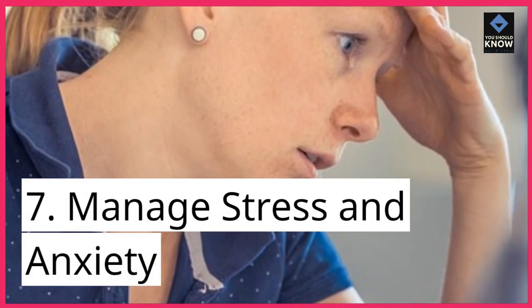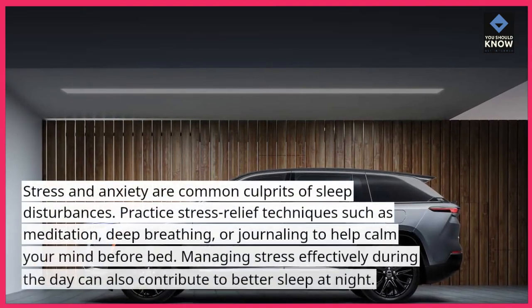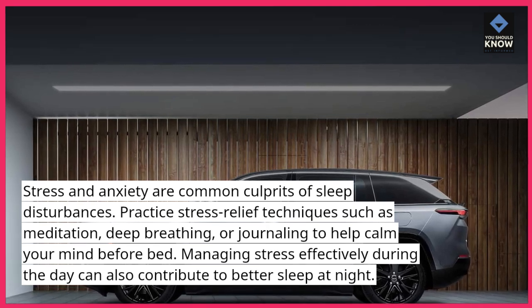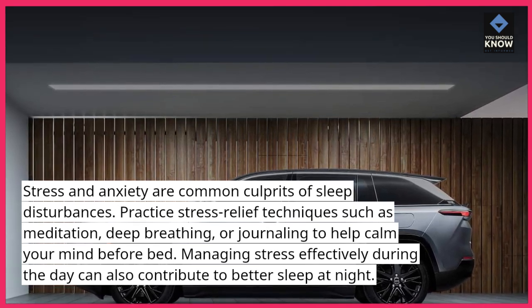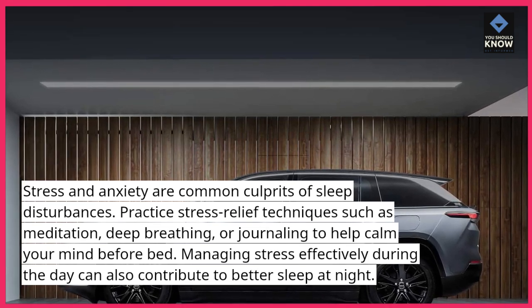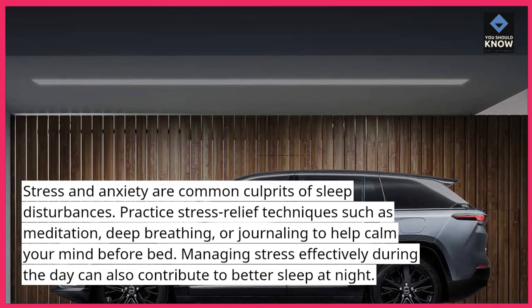7. Manage stress and anxiety. Stress and anxiety are common culprits of sleep disturbances. Practice stress relief techniques such as meditation, deep breathing, or journaling to help calm your mind before bed. Managing stress effectively during the day can also contribute to better sleep at night.